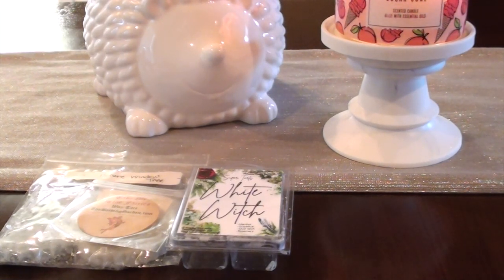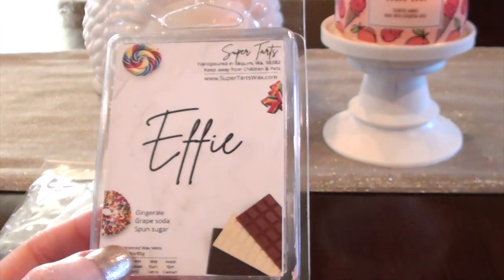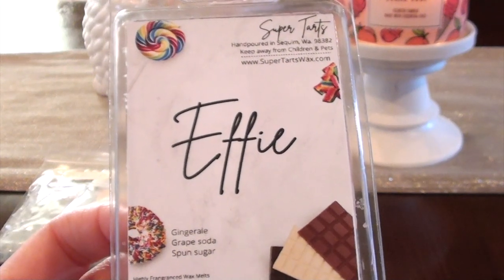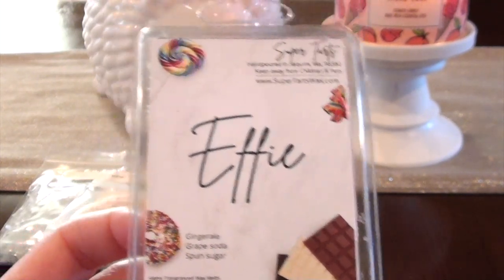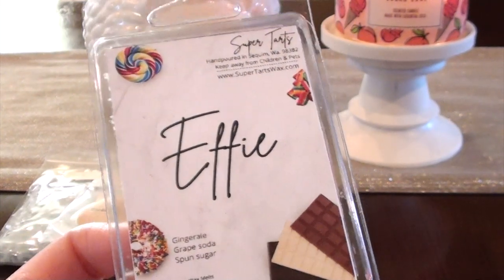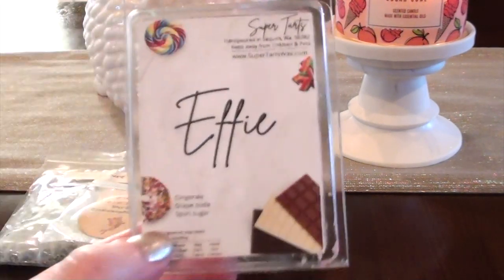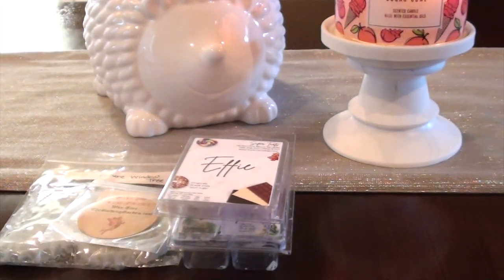The next one I have — which is a super surprise to me — is Effie: Ginger Ale, Grape Soda, and Spun Sugar. I really like this scent. I have passed over this scent so many times throughout the years. Normally with grape scents I'm just not on board, but this one was just really pretty. It's definitely grape, so you have to like grape scents. But I feel like the ginger ale and the spun sugar just gave it a nice little sweetness and fizziness. This one did really well. Nice strong throw. I warmed it several times this week and it was good.